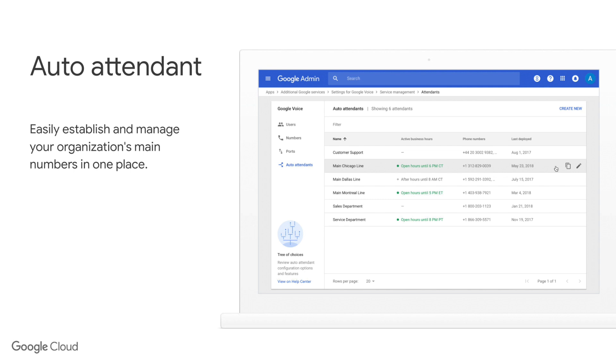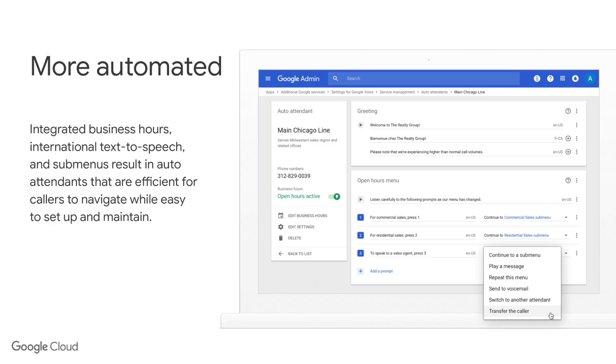The other feature is auto attendant, sometimes called virtual receptionist, where you call a number and it says 'dial 1 for sales, 2 for accounts, 3 for support.' Often the challenge is that organizations have to have someone professionally record that piece. What Google have done is integrate this into the solution — you just type in what you want it to say and Google's voice technology will synthesize the voice for you, and it's excellent. I would recommend giving it a go.